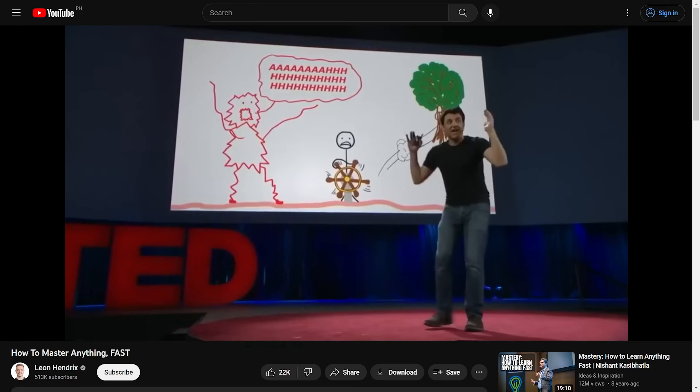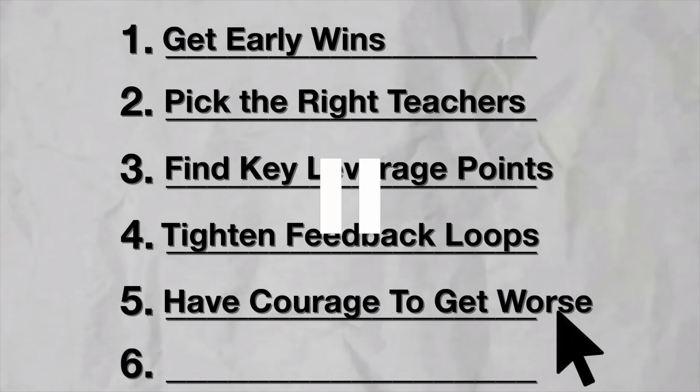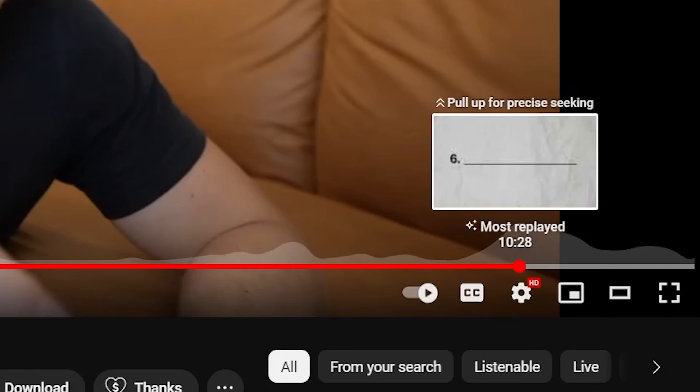Everything Ryan Trahan did is amazing, but nothing compares to what Leon Hendricks did. Leon made a video titled 'How to Master Anything Fast.' Within his video, he gave six different points he wanted you to take home, and each of those points was a secondary storyline. At 10 minutes and 28 seconds, he used one word that completely changed everything — the word 'obsolete.' He made everything he talked about — all five of those points — seem insignificant because this sixth and final point was the one you needed to listen to. He made it the most important part of the video, and it was no surprise that it was the most replayed part. It was clear all six points mattered, but this last one you needed to pay attention to — not just once, but over and over again.